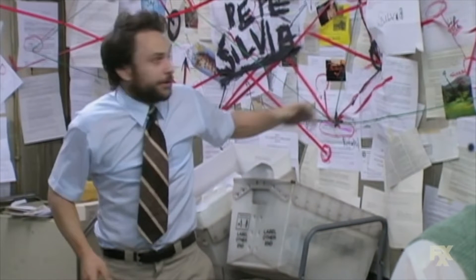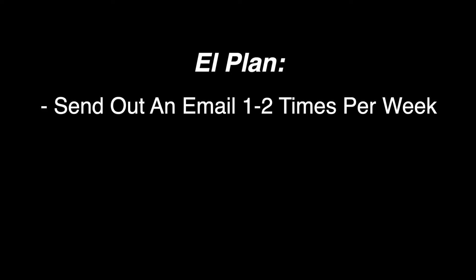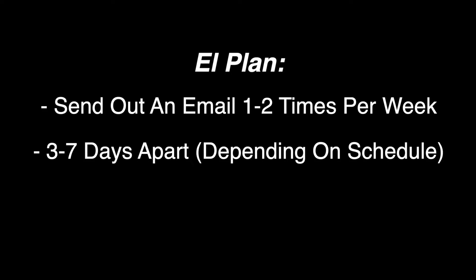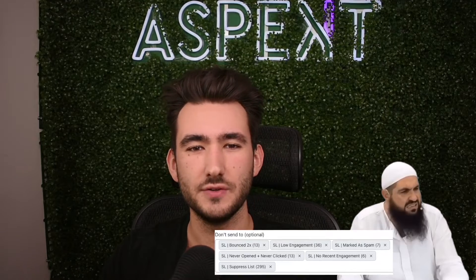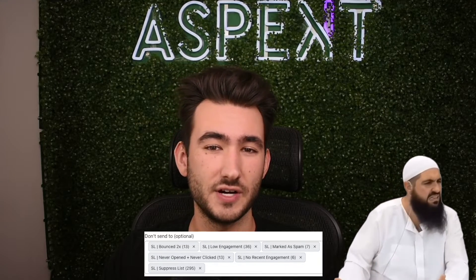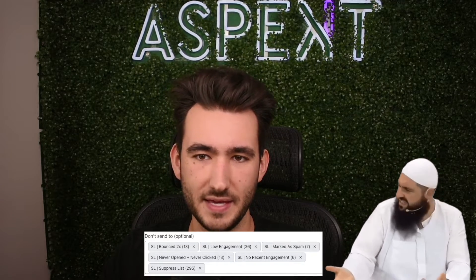It's not going to be as complicated as you think. We're going to send out an email once or twice a week, three to seven days apart depending on your sending schedule, with the first email send going to our engaged 15-day list. We want to make sure that our suppressed segments are excluded from these campaigns. This is crucial — when you send to the wrong contact, that's when you start to see a deliverability drop.